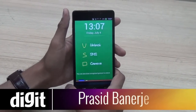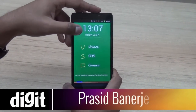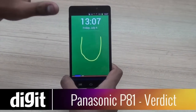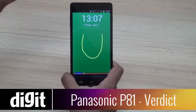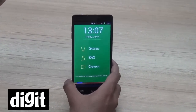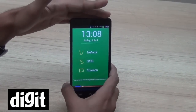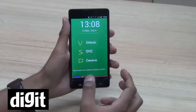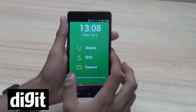Hi guys, this is Prasid Banerjee from widget.in. The Panasonic P81 — who is going to buy this, who should buy this? For that we first have to tell you what the price of the phone is. It costs 20,000 — 19,990 is the price Panasonic is giving you; it is available at 18,990 in retail.